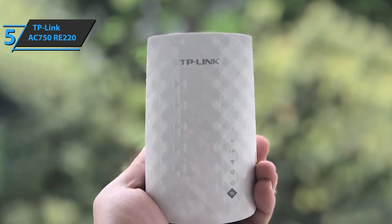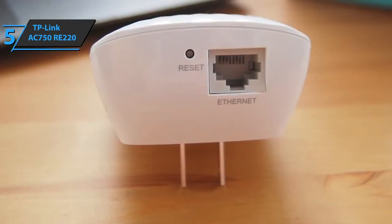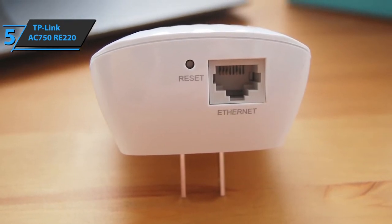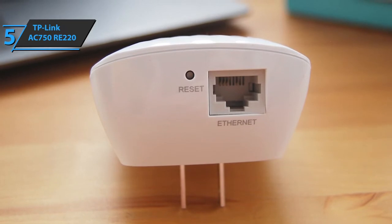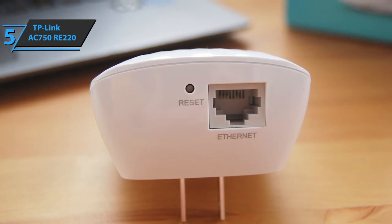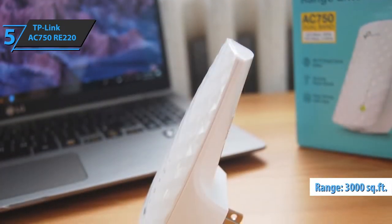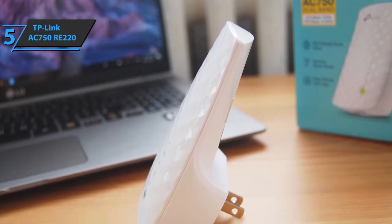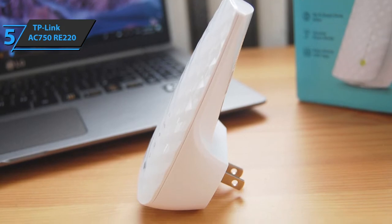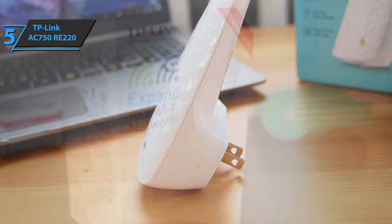The Ethernet port allows the extender to function as an access point. All you need to do is place the RE220 between the wireless router and the Wi-Fi device, expanding Wi-Fi coverage while removing unwanted dead zones. The dual-band Wi-Fi goes up to 750 Mbps and extends coverage over 3,000 square feet, making it ideal for online gaming, watching HD videos, and more.